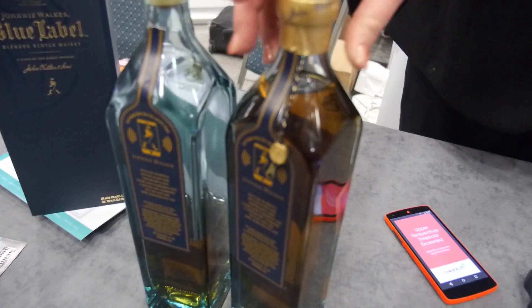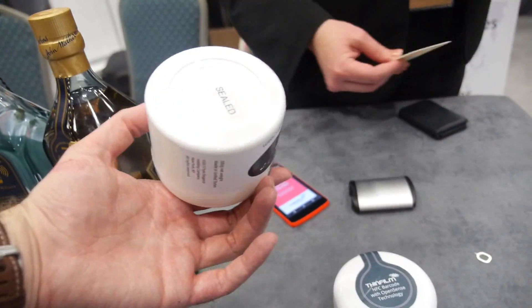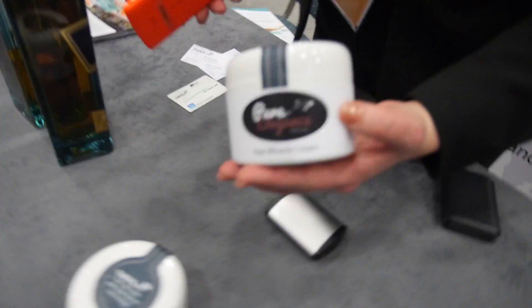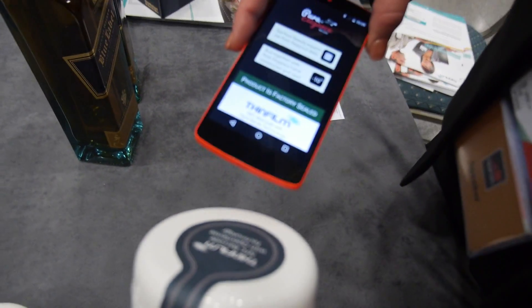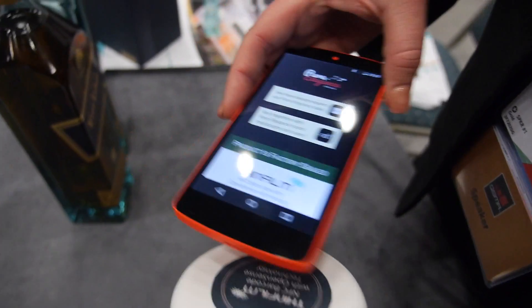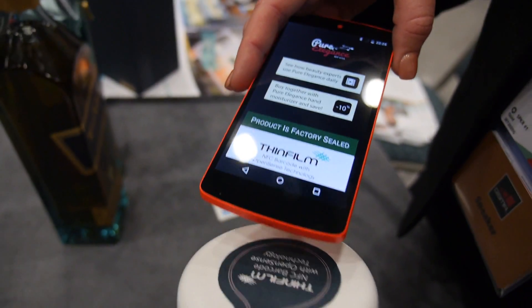The OpenSense product is a Q3 launch, and this cosmetics version is a Q4 launch. It's a slightly different use case — in this case the customer cares about whether the product has been factory sealed, particularly to prevent refilling authentic containers with replacement product.